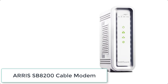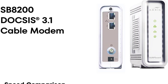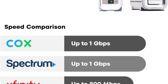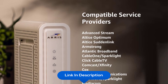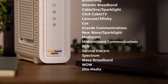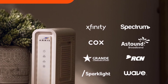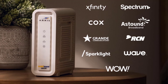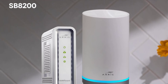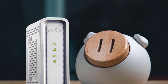At number 7 we have the ARRIS SURFboard SB8200 Cable Modem. The ARRIS SURFboard SB8200 DOCSIS 3.1 Cable Modem is designed to bring you superior connectivity, increase your network capability, and provide faster streaming and downloading throughout your home. From a trusted brand with over 260 million modems sold and growing. Reduce your cable bill up to $168 per year in cable modem rental fees. DOCSIS 3.1 is 10x faster than DOCSIS 3.0, provides better security, reduces lag while gaming, and enables multi-gig networking with the ability to run fast speeds on your copper cable.